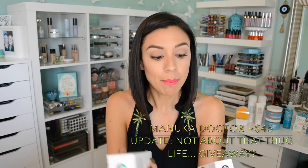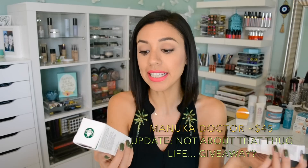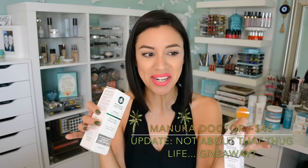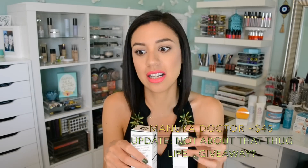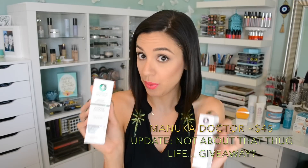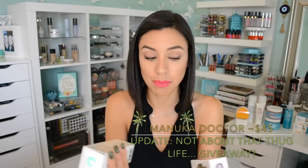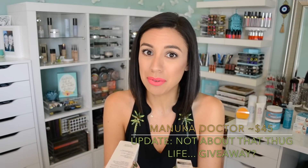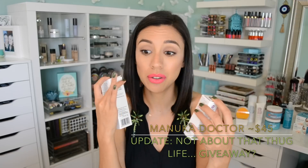Speaking of Manuka honey, there's a brand called Manuka Doctor — these are kind of like bonus products that Look Fantastic sent me. I haven't tried them but Manuka Doctor is a really great international skincare brand that's not easy to find in these parts. It's a highly rated skincare brand — it's a bee venom based product. So if you're allergic to bees you should not use this brand, but you do get a lot of great reviews for products with bee venom — they keep you really young, youthful, glowing, and plump.